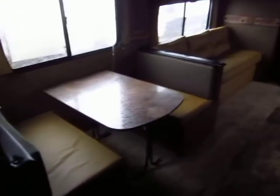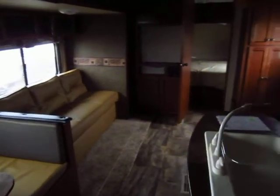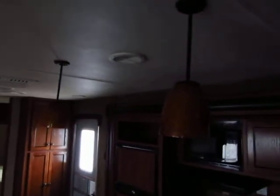This has a double-over-double bunk setup. A lot of floor plans with this island kitchen are big triple-slide monsters that cost a ton and weigh a bunch — that's not the case here. This is still comfortably half-ton towable on account of its compact rear bunk design. Look at the appointments in here.